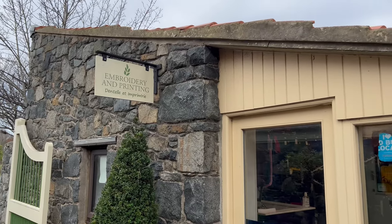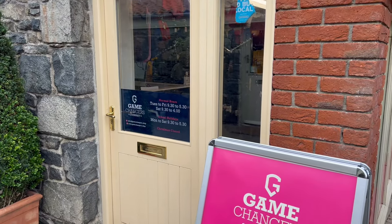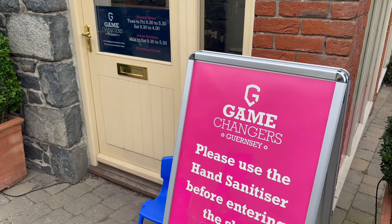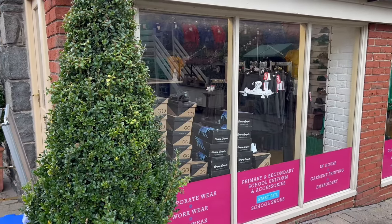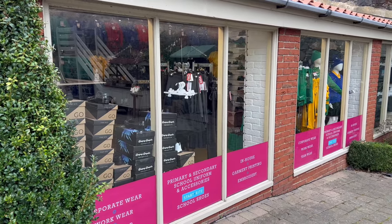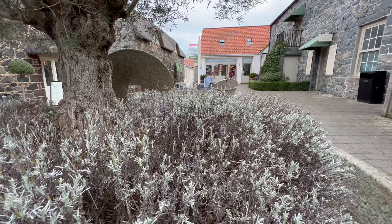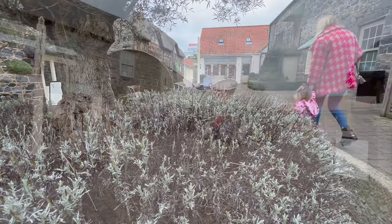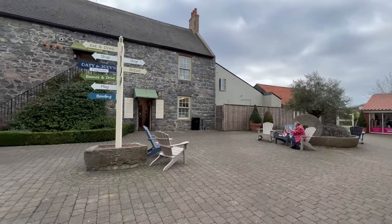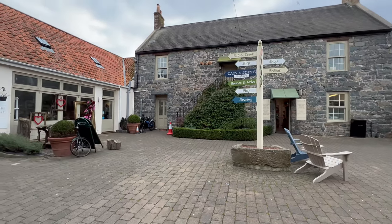We've got the embroidery and printing shop, which is called Game Changers. Over the years I've had embroidery done here. The buildings are beautiful and very well maintained — great local businesses, and it's good to support them as best we can.